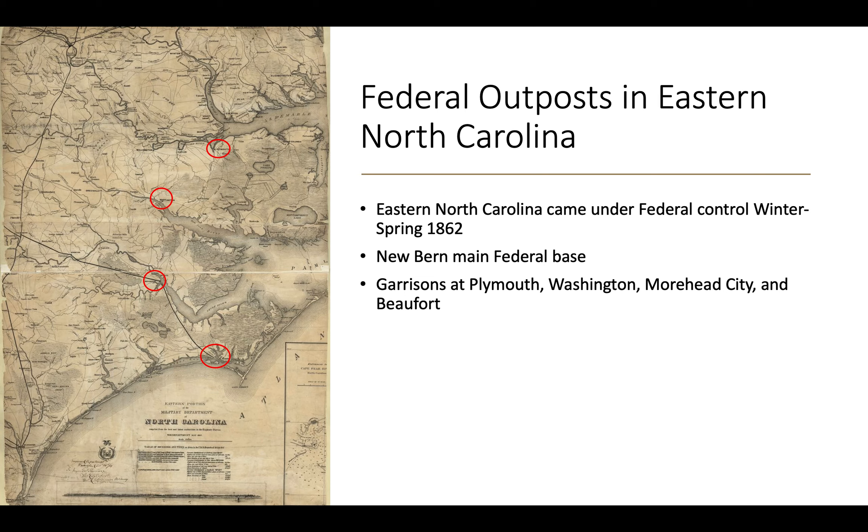During the Civil War, much of eastern North Carolina fell under federal control during the Burnside Expedition of the winter and spring of 1862. New Bern, North Carolina became the central military base for federal forces in eastern North Carolina. There were also outposts at Beaufort, Moorhead City, Washington, and Plymouth, North Carolina — which is the subject of our discussion today.